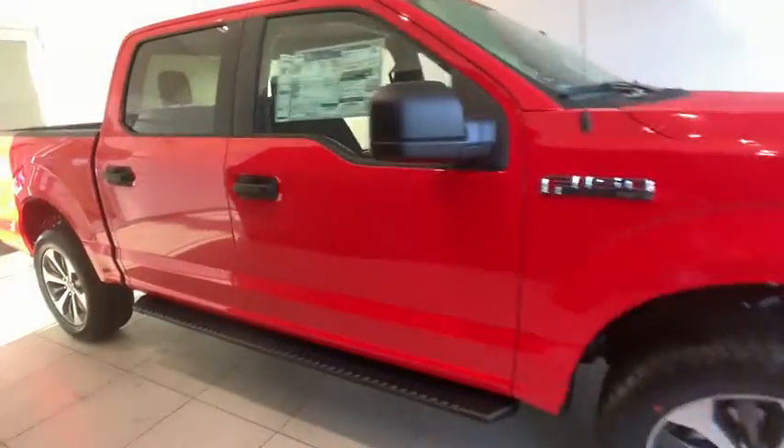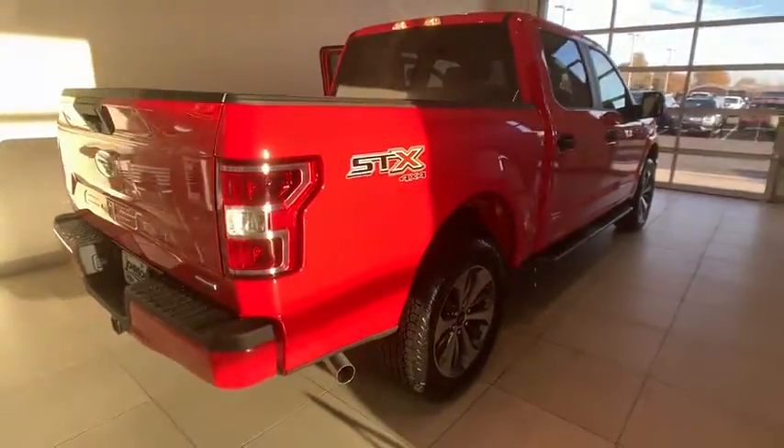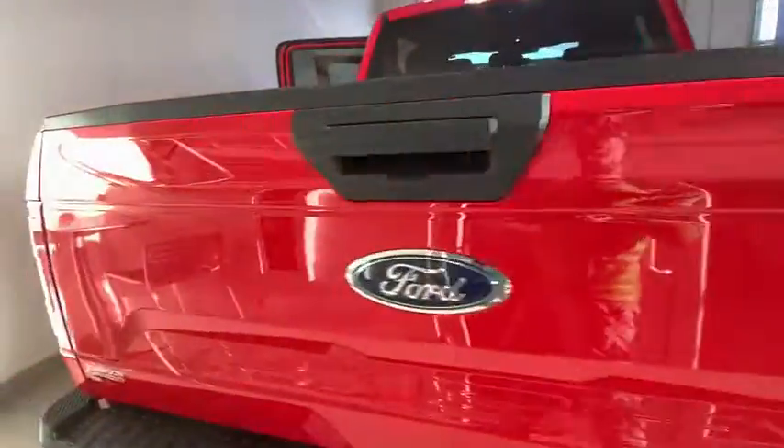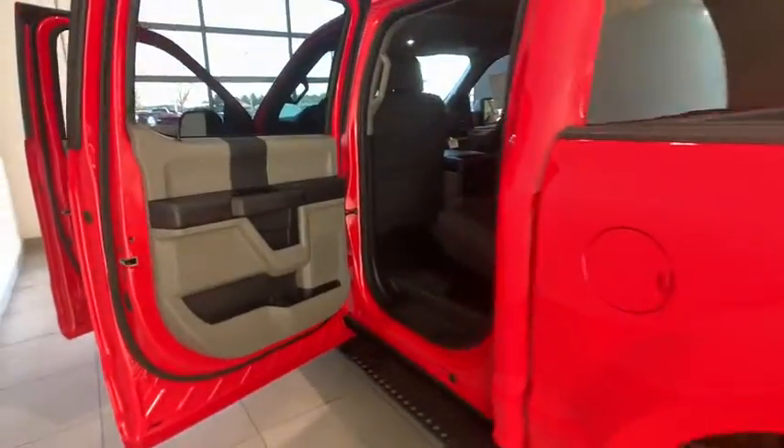We are pleased to show you the 2019 Ford F-150. A Ford F-150 knows how to handle any situation. It's built to follow orders. No whining. This vehicle has less than 100 miles.